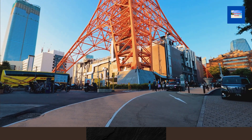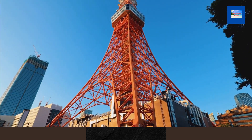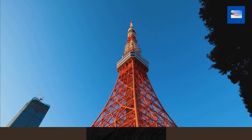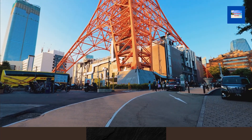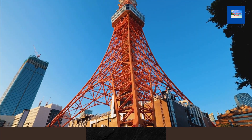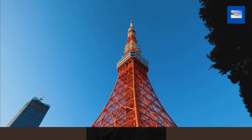Other notable replicas include the Tokyo Tower in Japan at 333 meters (1,093 feet), the Slobozia replica in Romania at 177 meters (581 feet), the Tianducheng replica in China at 108 meters (354 feet), and a replica in Paris, Arkansas, USA at 65 feet (20 meters).